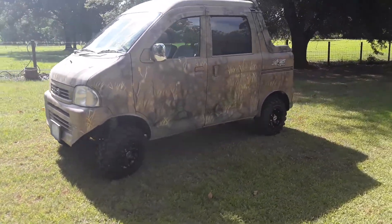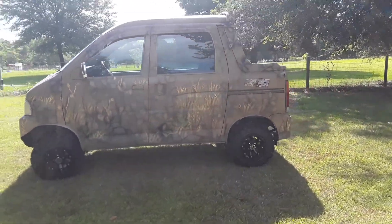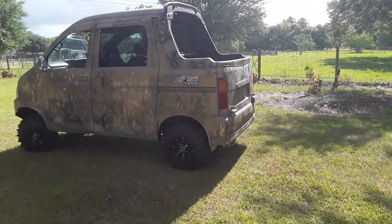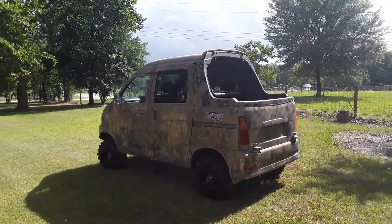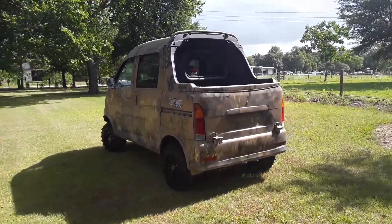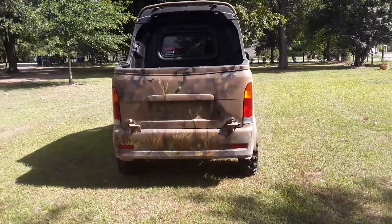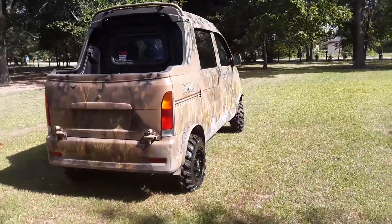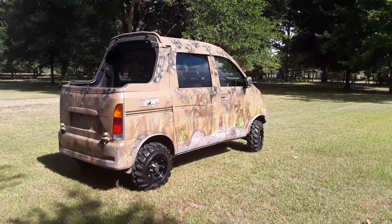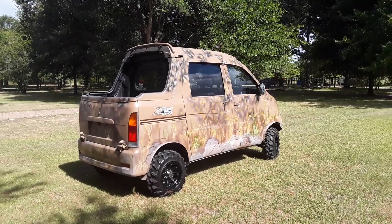Anyway guys, this is Mudbug Mini Trucks of Texas. I'd like to say thank you and happy Father's Day to all you guys out there who have children and take care of them — I know I'm working on Sunday myself. Thanks again guys, I appreciate you, God bless you. If you need a truck remember mudbugminitrucks.com, 832-951-5220. And thanks again Todd Harris for the purchase buddy — welcome to the Mudbug Mini Truck family. Thank you.